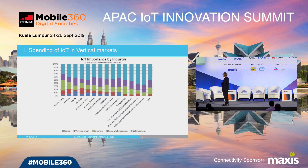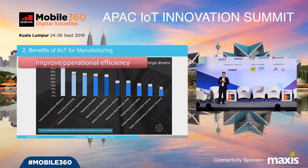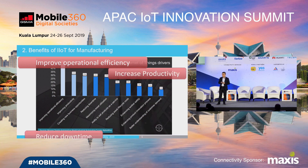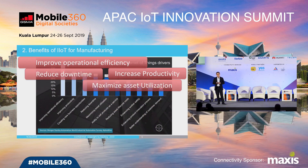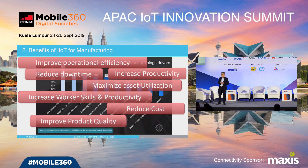In this chart we also have a view of IoT importance by industry, and we can easily see the manufacturing sector has the highest importance of IoT. When we talk about industrial IoT for manufacturing, there are some IoT drivers that allow people to adopt IoT applications. One of the biggest drivers is the benefit — how we can improve the benefit of industrial IoT for manufacturing customers. Industrial IoT can improve overall operation efficiency, increase productivity, reduce downtime, maximize asset utilization, increase worker skill and productivity, reduce cost, and improve product quality.